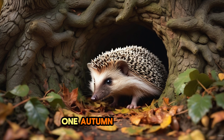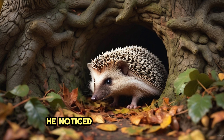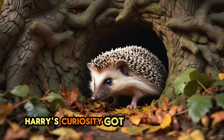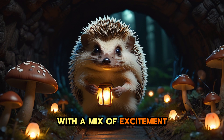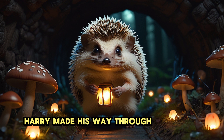One autumn afternoon, while Harry was exploring near an old oak tree, he noticed something unusual — a hidden tunnel covered by leaves. Harry's curiosity got the better of him and he decided to take a closer look. With a mix of excitement and a little bit of nervousness, Harry made his way through the tunnel.